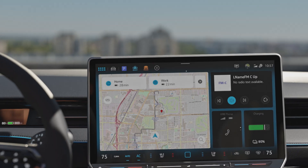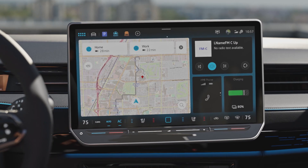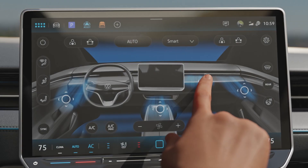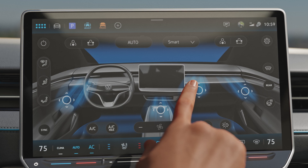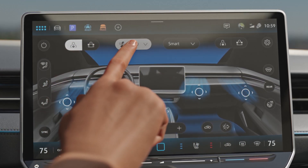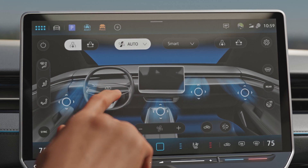The climate control is always visible on the large new display where it can be activated with a click. Intensity and direction can be configured intuitively and saved as a personalised setting. If the automatic mode is active, the intelligent system reacts to the climatic surroundings.